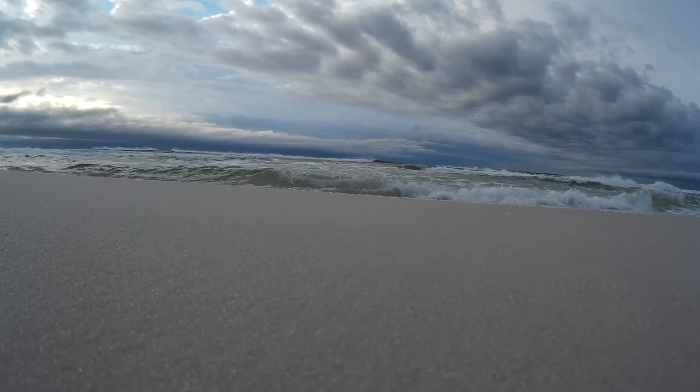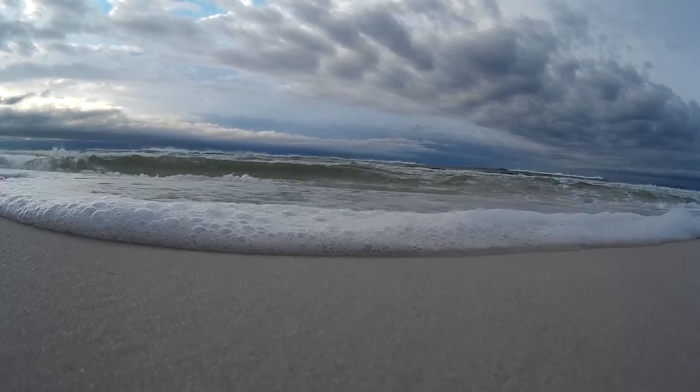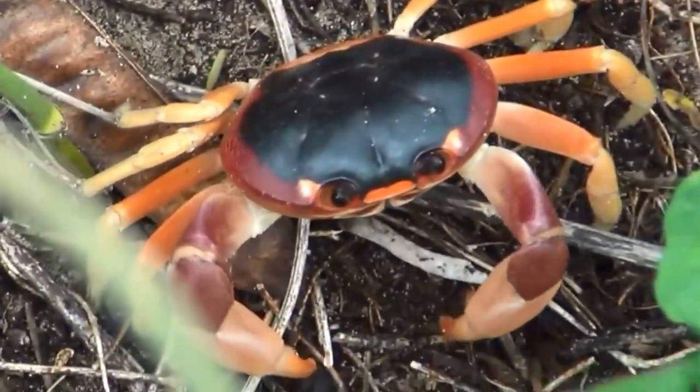The crabs need to enter saltwater shallows in order to moisten their gills. They must also return to the ocean to breed. In the ocean, crab larvae are released into the water.